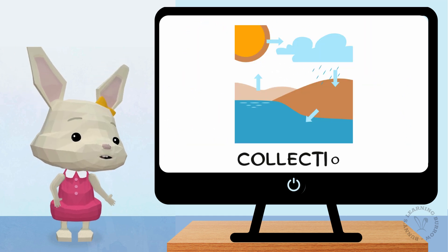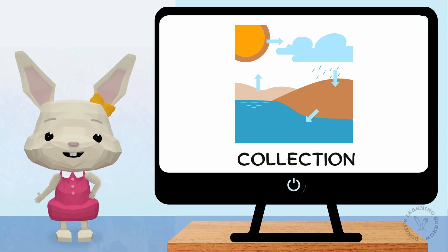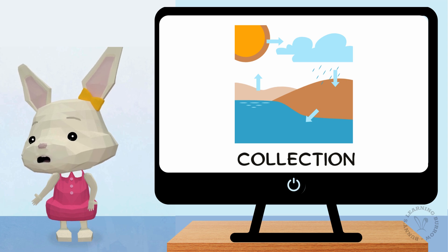The droplets land in rivers, ponds, and oceans, ready to start the cycle all over again. And that's how water keeps traveling around our world.